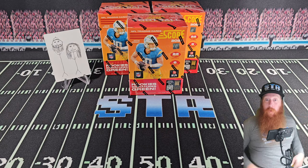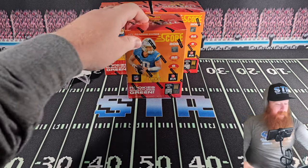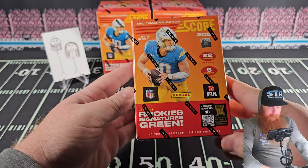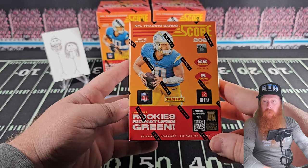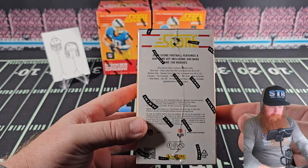What's up YouTube, Small Town Rips here with the better half. Today we have a retail review — Score hobby blaster boxes. We picked these up off of Panini's website.